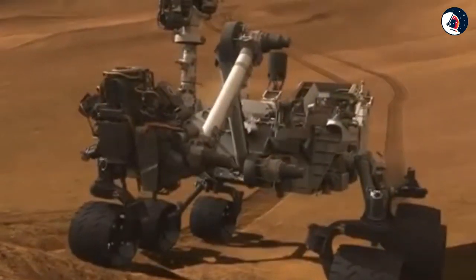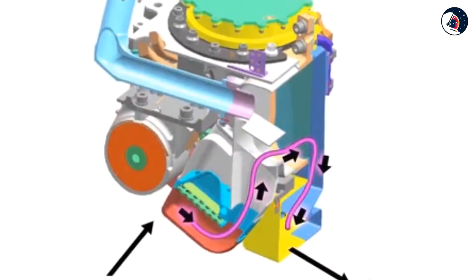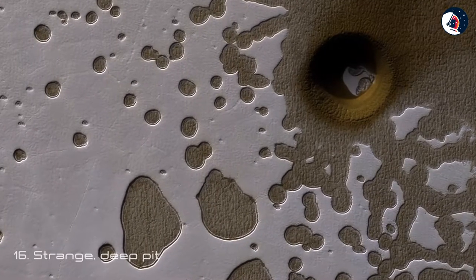Fifteen: A Closer Look at the Shiny Object. That weird shiny object spotted by NASA's Curiosity rover had an anticlimactic explanation — it was just a shred of plastic from the rover itself. This close-up image from the rover's ChemCam helped NASA scientists determine the origin of the Martian interloper.